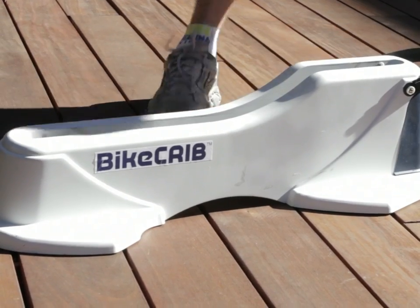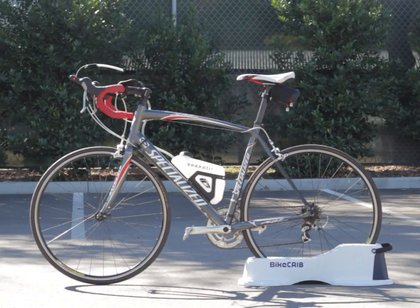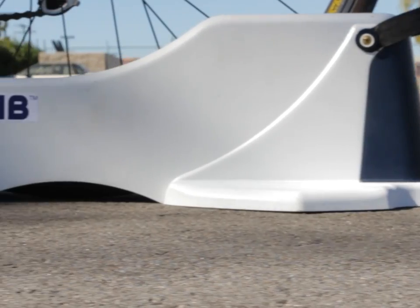Last year, I decided to come up with a solution — a lightweight, strong, portable bike stand that you can take anywhere your bike will go. Or as I like to call it, Bike Crib.